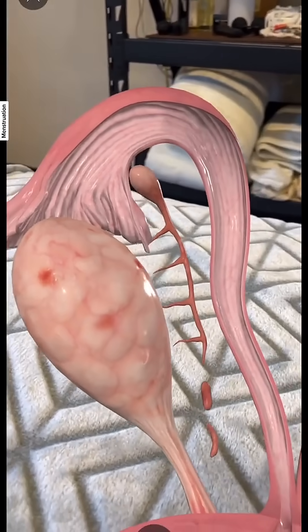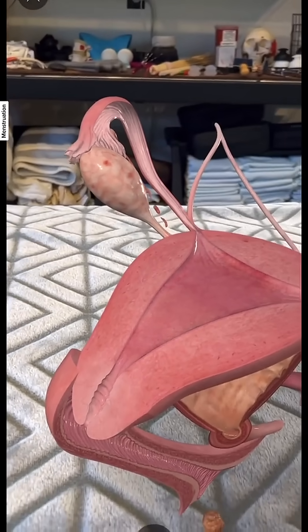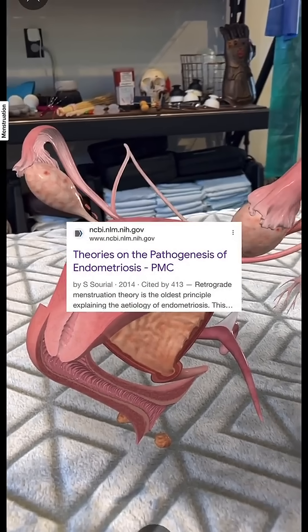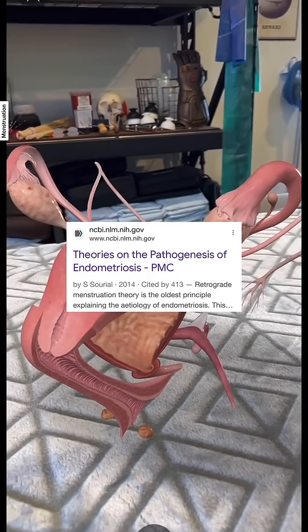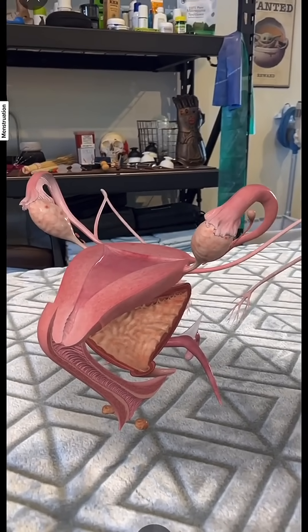Remember, there is space between the uterine tube and the ovary, and the flow can actually get into your abdominal cavity. This is one of the ways that endometriosis is thought to become seated inside of you. As always, thank you for learning with me — and if you have a question, you know what to do.